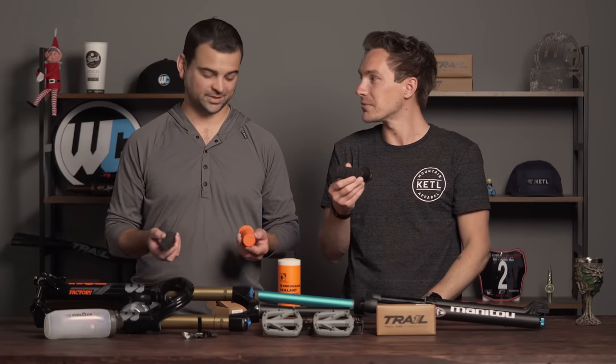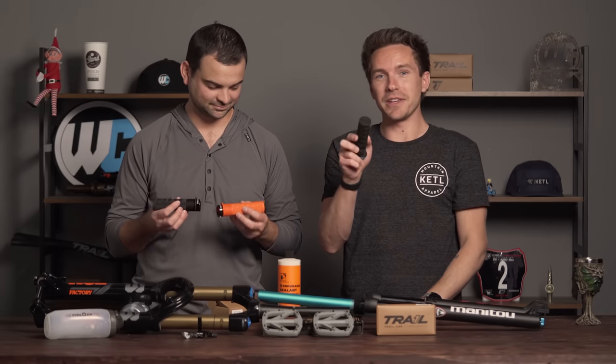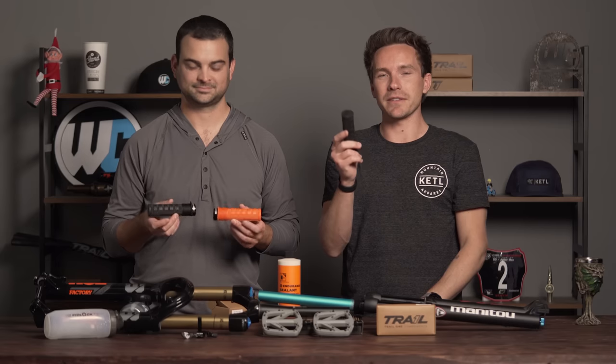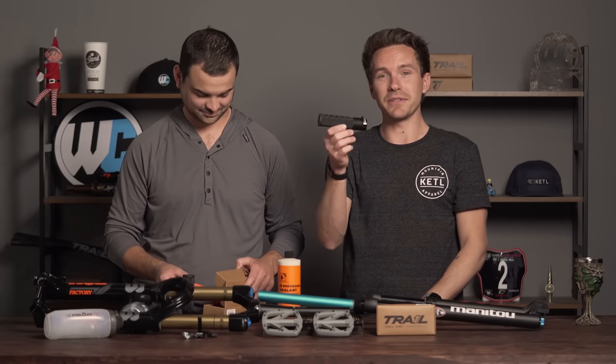I'm really excited to see this become a top-selling grip because myself and a lot of the crew here at Worldwide Cyclery had a lot of influence on the design. They're fantastic. You can also check them out at trail1.bike where there's a full detailed video, but grips are grips — and what is not a grip is our next product.